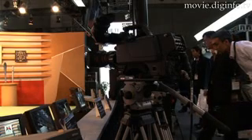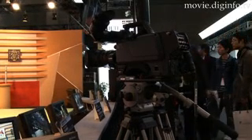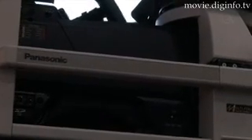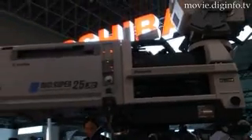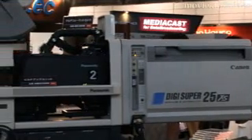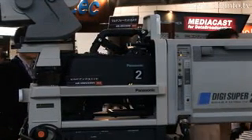The ergonomically designed AK-HC 3500 features a low center of gravity and can be mounted cable-free onto an optional built-up unit and easily removed as well. Panasonic Broadcast has succeeded in greatly enhancing the convenience of on-site shooting with a wide array of new features.